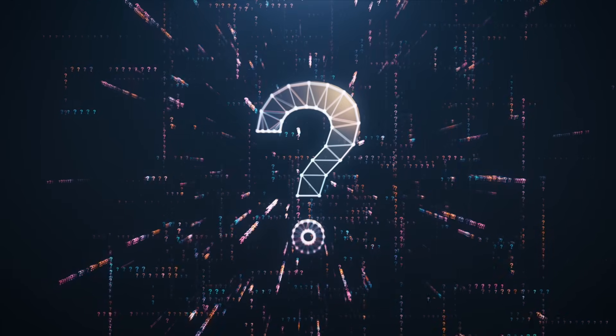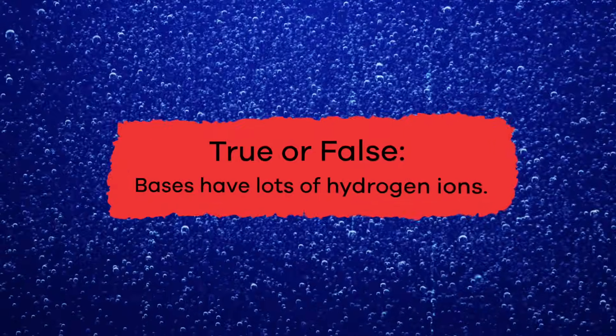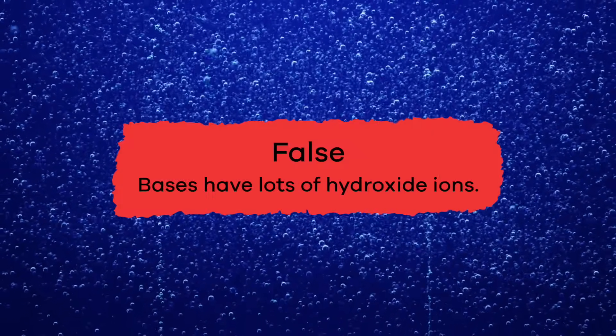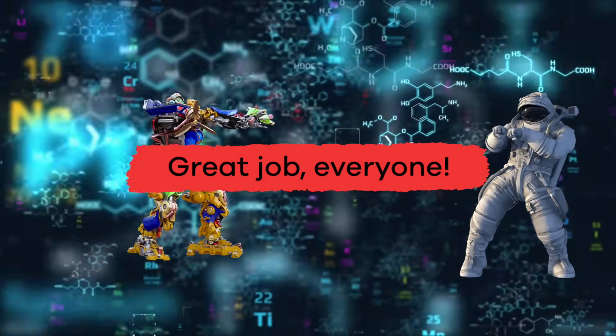Now that we have learned about acids and bases, let's review. Fill in the blank: acids have a pH value between blank and seven. Zero! True or false: bases have lots of hydrogen ions. False — bases have lots of hydroxide ions. What is the name of the most common indicator used to determine a solution's pH level? Litmus! Great job, everyone.